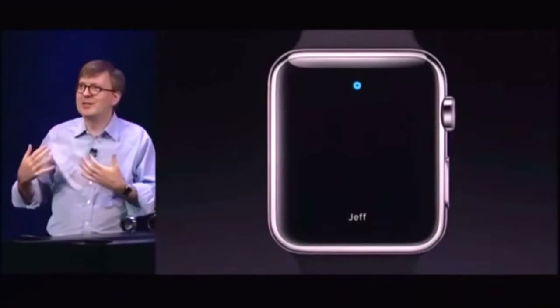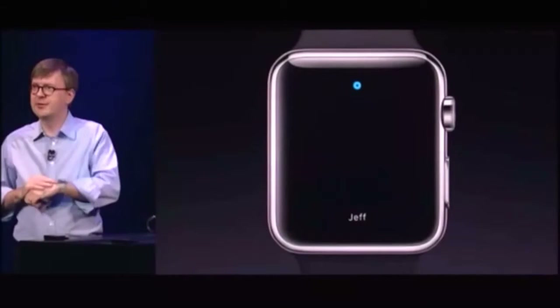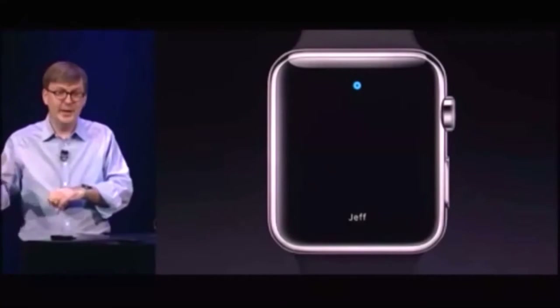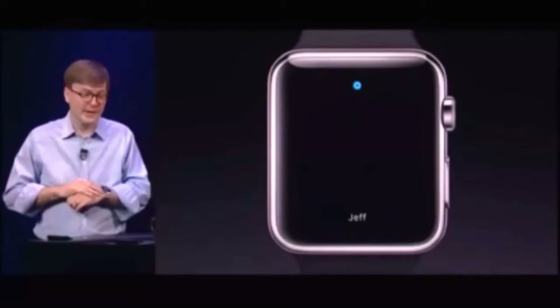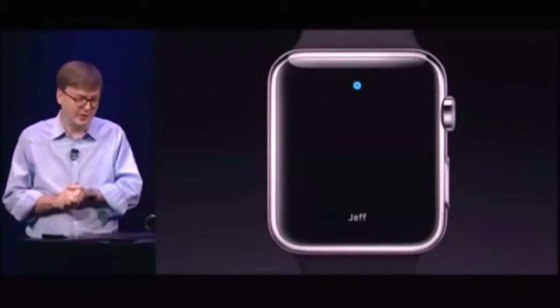And that's not just an emoji. That actually is reading the heart rate off of Jeff's wrist with Apple Watch and sending me his heartbeat so I can feel it on my wrist. That's never been done before. It's a really great aspect of this new form of communication with Digital Touch.